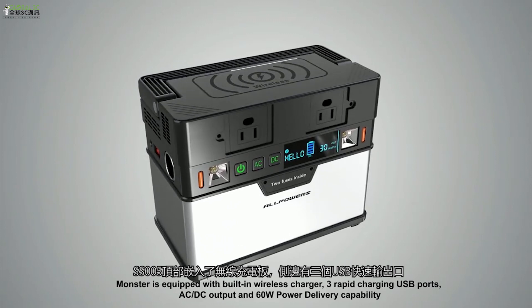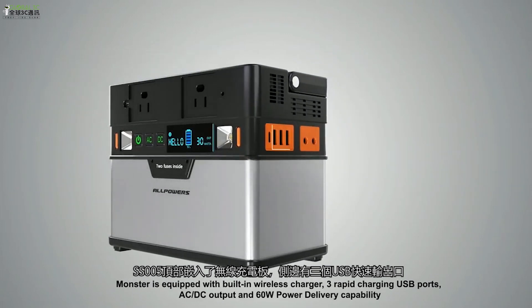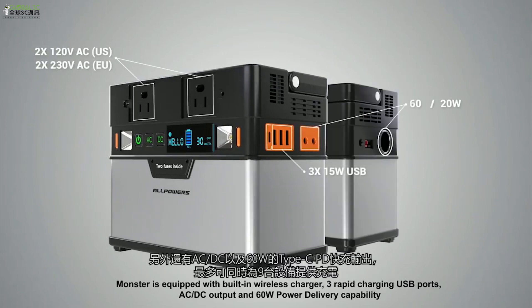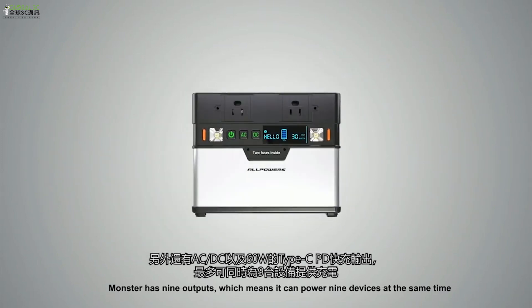MONSTER is equipped with a built-in wireless charger, three rapid charging USB ports, AC-DC outputs, and 60-watt power delivery capability. With nine outputs, it can power at least nine devices at the same time.